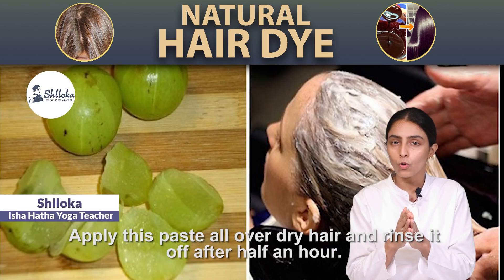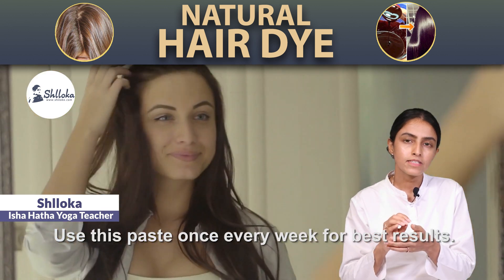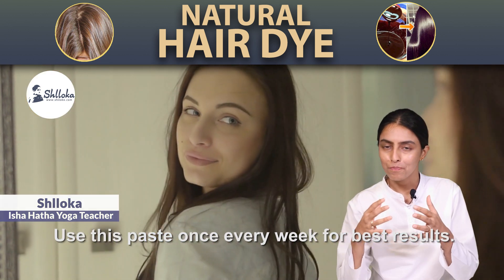Apply this paste all over dry hair and rinse it off after about half an hour. Use this paste once every week for best results.